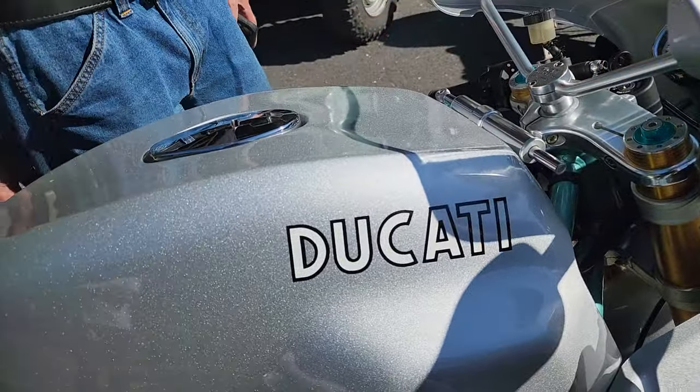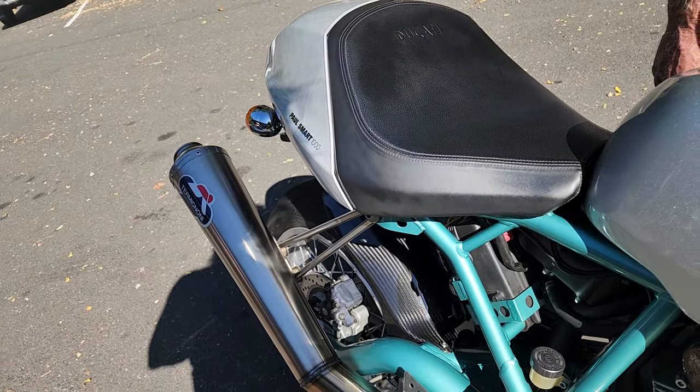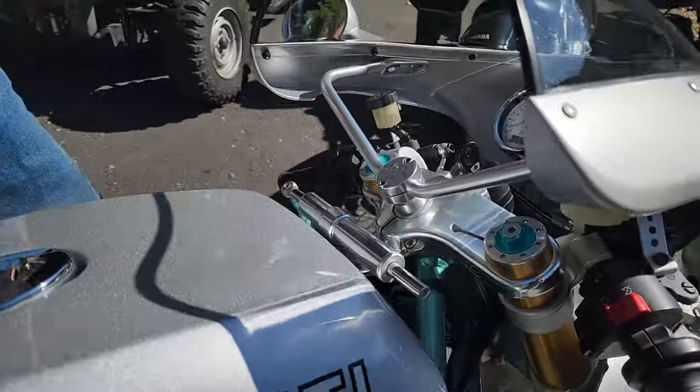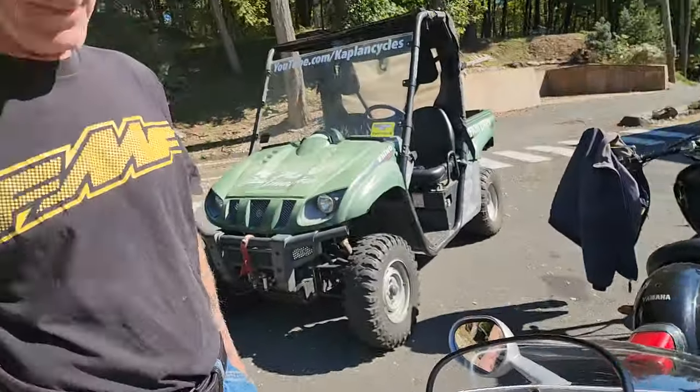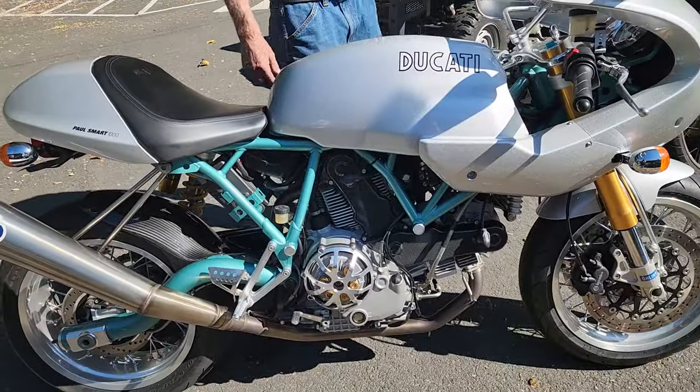That'll wake you up better. That literally rang my ears. Very few motors like that. 1,964 miles — it's basically brand new.